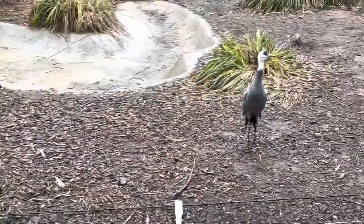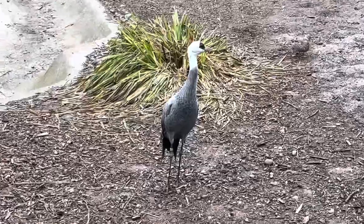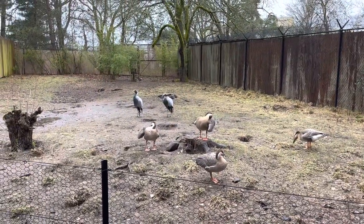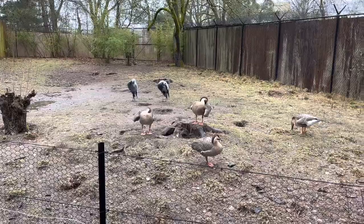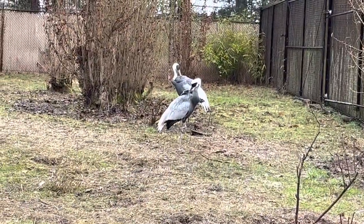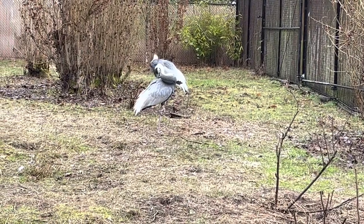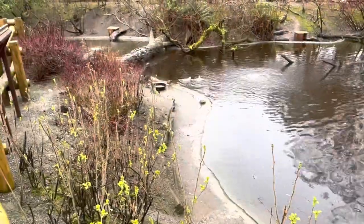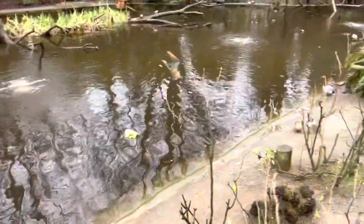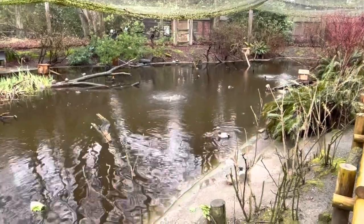Here we have a hooded crane and some barnacle geese, and then just your run-of-the-mill duck. Across the way we have the Demoiselle crane with the swan goose. These cranes are much larger. These are known as the white naped crane. Here we just have a variety of different kinds of birds in this enclosure. There's a net over top so that nothing flies out, and it was a two-door system to get in here to make sure that nothing escapes.